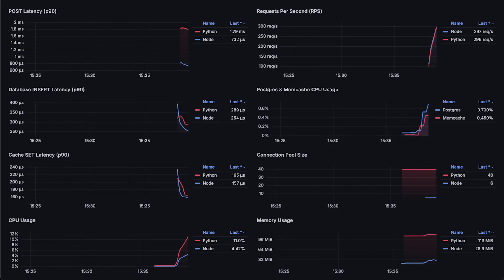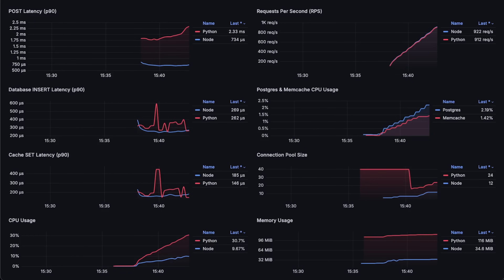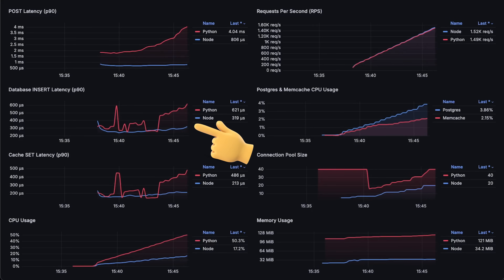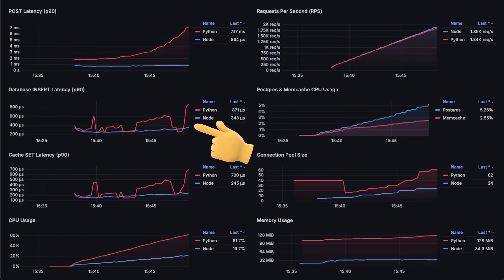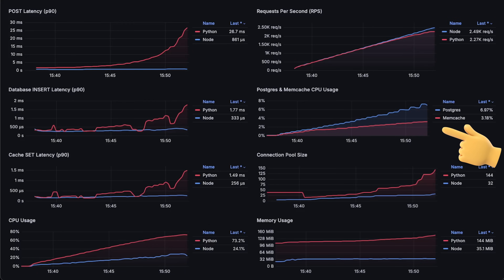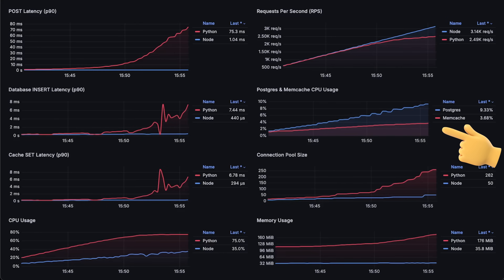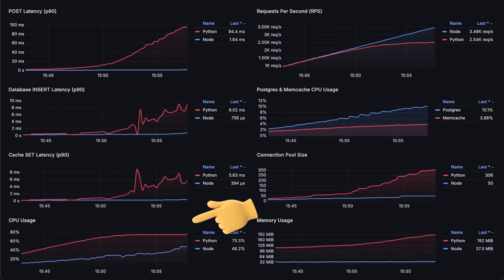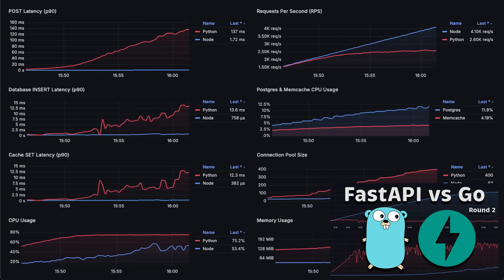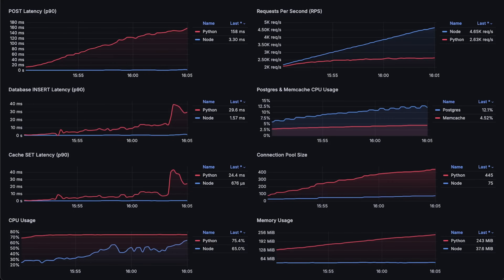In the second test, when each application receives a POST request, it parses the request body, saves the item to Postgres, and uses cache. This time, we need to pay attention not only to the overall POST request latency, but also to the internal Prometheus metrics to record how long it takes to save an individual item to the database as well as to save it to memcached. On the right-hand side, we also measure CPU usage of both Postgres and memcached, just to make sure they're not becoming a bottleneck. From the start, FastAPI also has much higher CPU usage, and it could only handle around 2,500 requests per second, which is almost identical to the previous test with Go language.